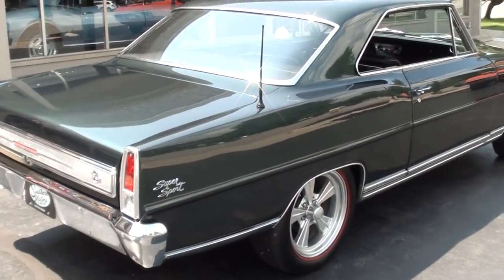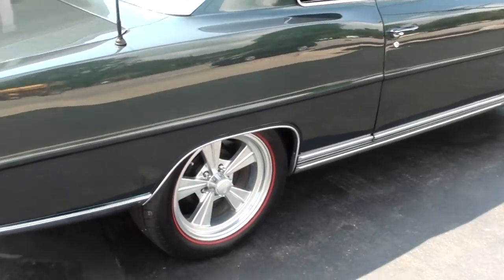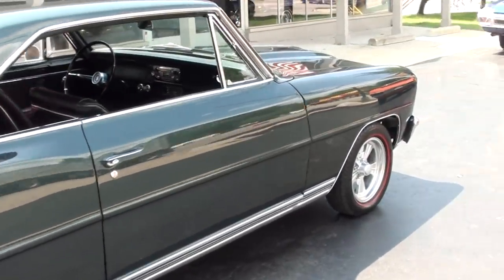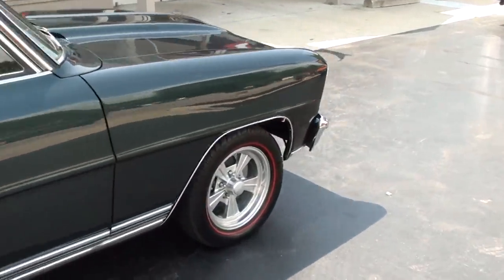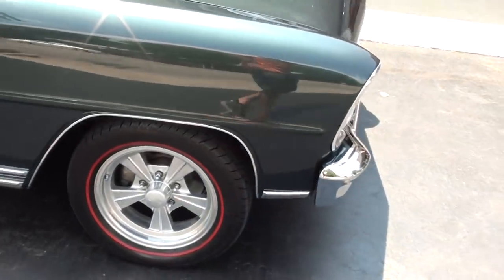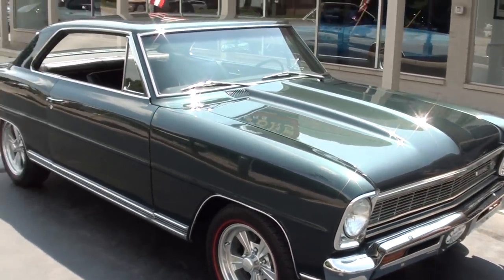Pretty color combination — it's an emerald green metallic with a black vinyl interior. It's got a really cool set of rocket wheels on it: 17s on the rear, 15s on the front. All brand new BF Goodrich Silvertown radial red lines.